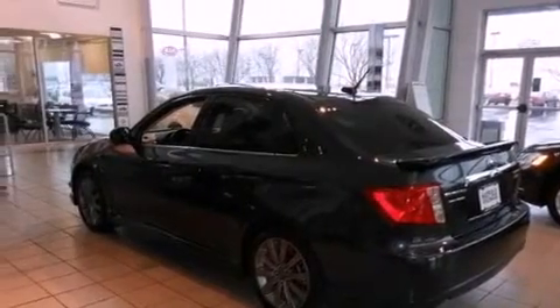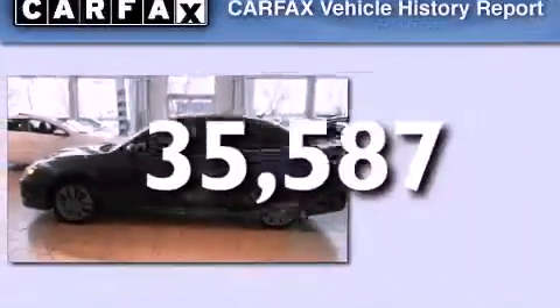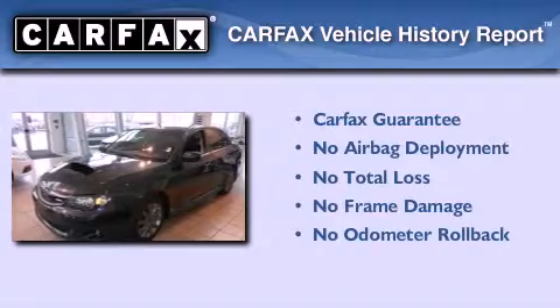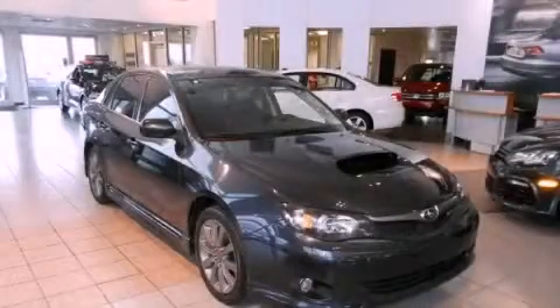An auto-dimming rear-view mirror. This vehicle has fewer than 36,000 miles on the odometer. Not to mention that this Subaru qualifies for the Carfax buyback guarantee. We invite you to contact us today to learn more about this vehicle.